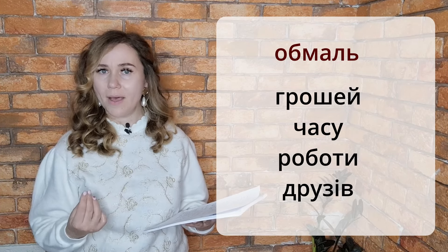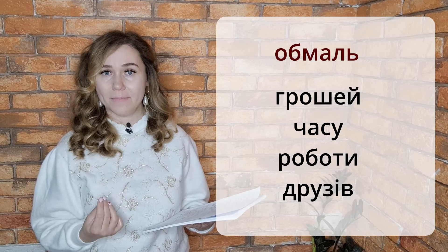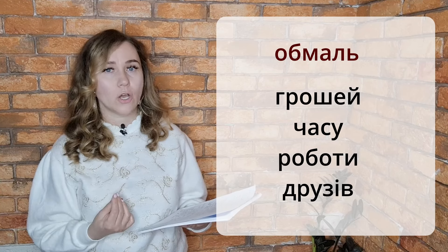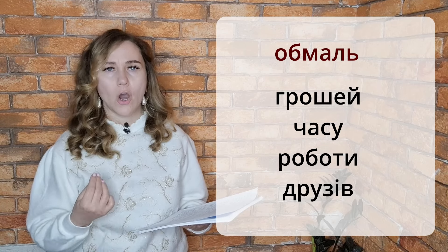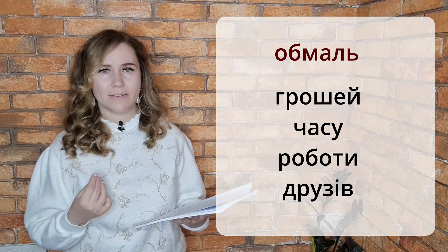Обмаль Грошей — not enough money. Обмаль Часу — not enough time. Обмаль Роботи — not enough work. Обмаль Друзів — not enough friends. Remember: Обмаль plus a noun in the genitive case.